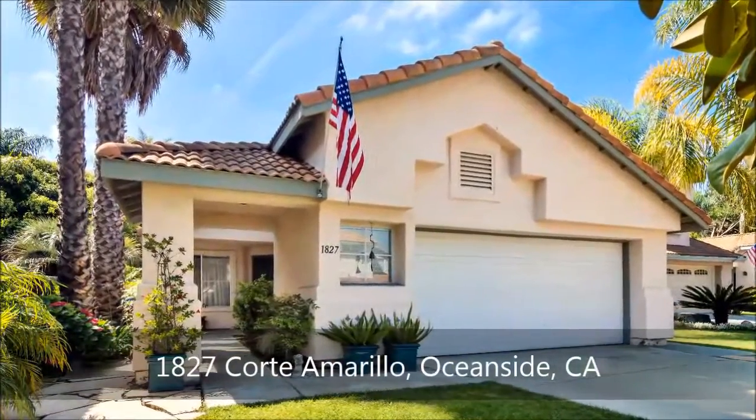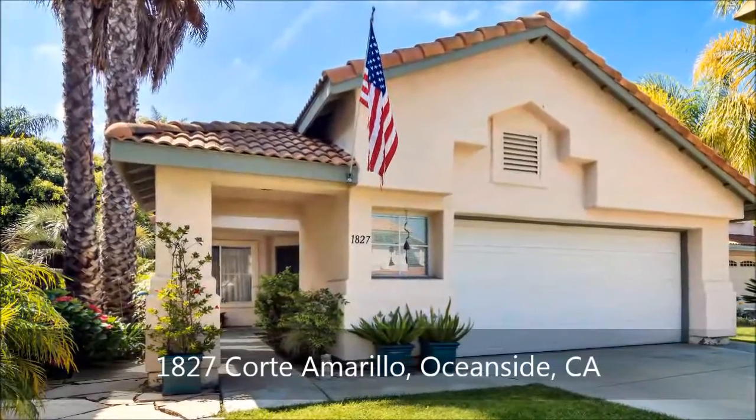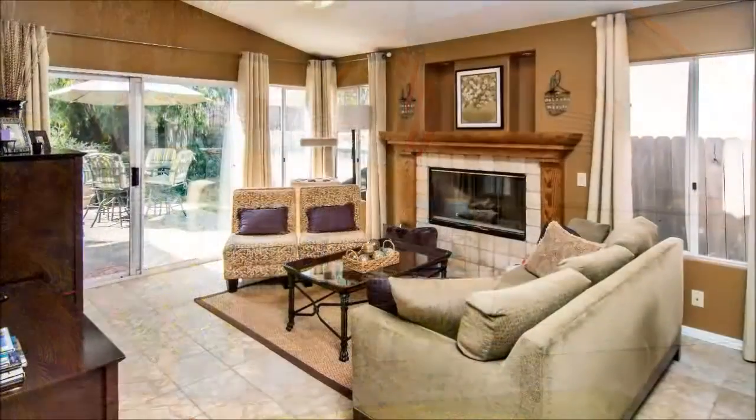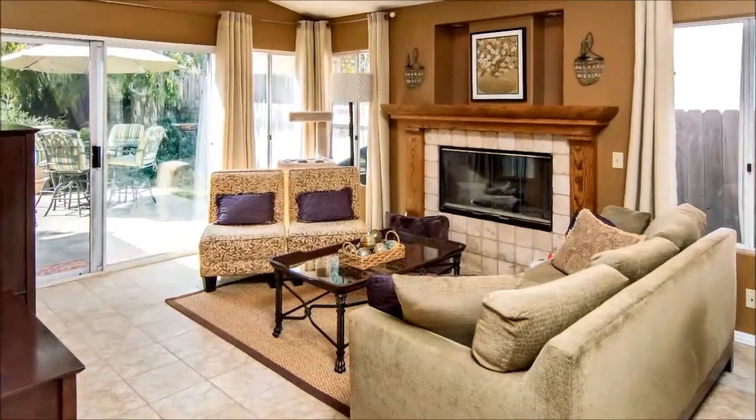This is the home you've been waiting for — a beautiful single-story gem on a cul-de-sac, conveniently close to shops, schools, and freeways. Not a short sale or a foreclosure, this beauty treats you to wonderful living amidst vaulted ceilings, tile floors, and abundant windows.